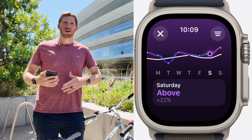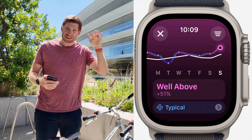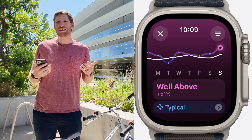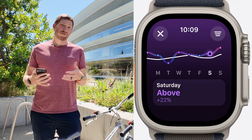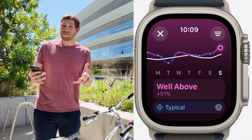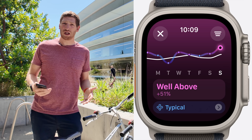Generally speaking, training load looks at your intensity over time. There are two lines in the display: a white line representing your 28-day average and a squiggly line for your 7-day average. You'll see your difference to baseline — for example, 20% high or lower — assigned a classifier of well below, below, steady, above, or well above. Your 7-day baseline is compared against your 28-day baseline, which is similar to what most other companies do as well.